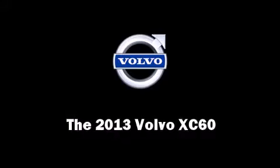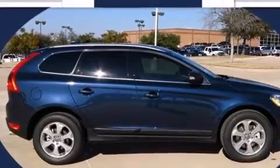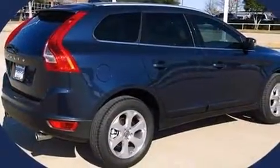You're going to love the 2013 Volvo XC60. It features a front-wheel drive platform, an automatic transmission, and a 3.2-liter six-cylinder engine.